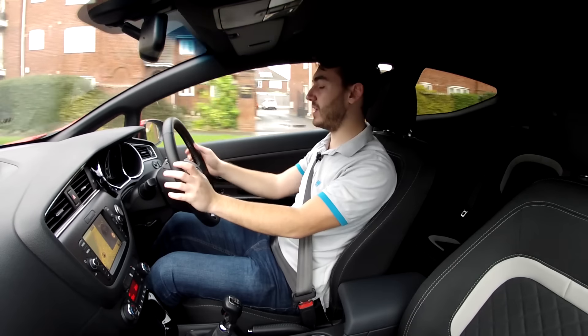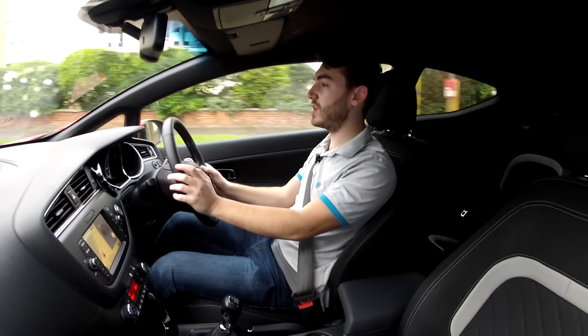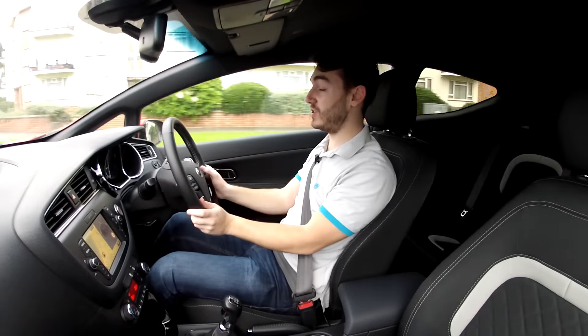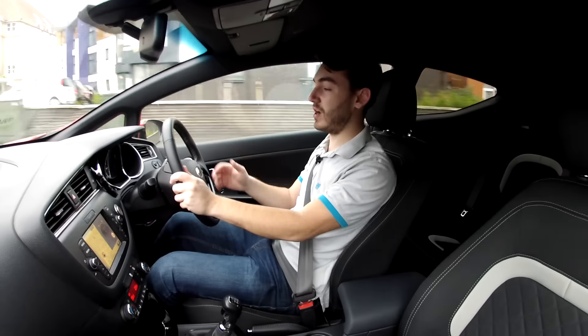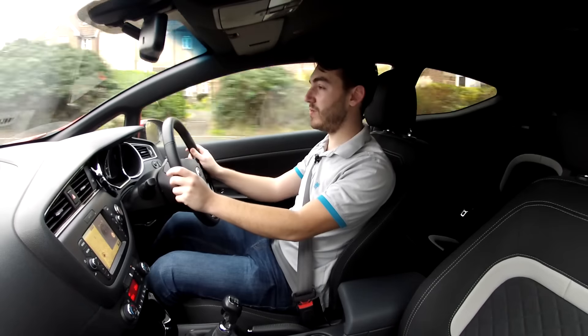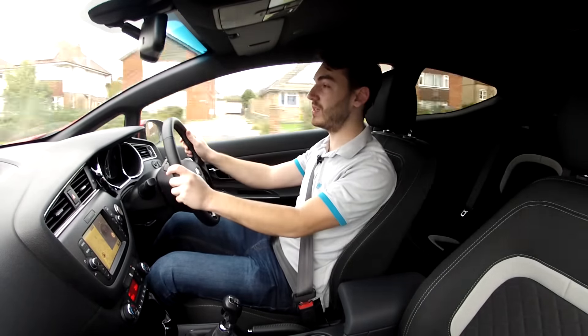Something I don't really like is this three-mode adjustable steering. You can go through comfort, which is really really light; normal, which gives a vague feeling of what direction the wheels are pointing; and sport, which sort of gives you a normal setup and increasingly weights up the steering. I think the whole system could be done away with. I leave it in sport the whole time, and even then I still think it's a little bit too light.